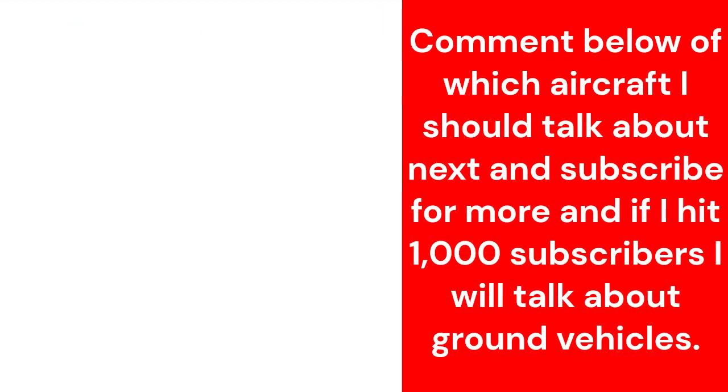Comment below which aircraft I should talk about next and subscribe for more. If I hit 1000 subscribers, I will talk about ground vehicles.